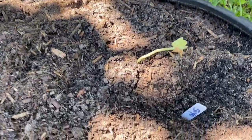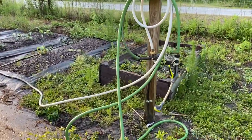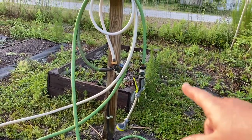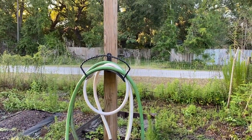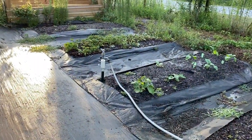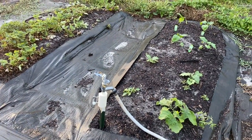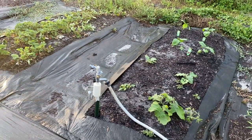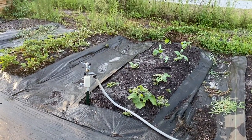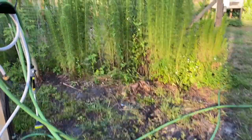We found a tag identifying a Suyo cucumber variety. We went ahead and stuck one of our posts with the hose reel and picked up a new t-post sprinkler head. That's going to be a game changer — less time we have to spend outside in the heat, and this whole area will be taken care of without hand watering.